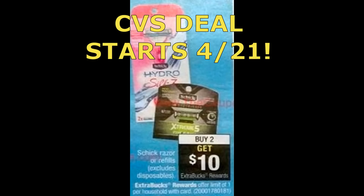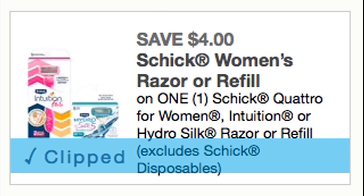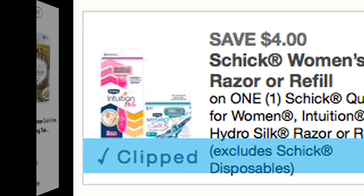This next deal is an upcoming CVS deal starting April 21st on Schick razors and refills. They'll be on promo for buy two, get a $10 Extra Buck, with a limit of one. Today we got a printable $4 Schick coupon on women's razors — the Quattro, Intuition, and Hydro Silk. This coupon has a limit of two, so you'll want to print out two of these to use for the upcoming CVS deal.